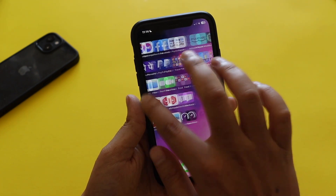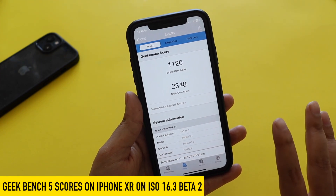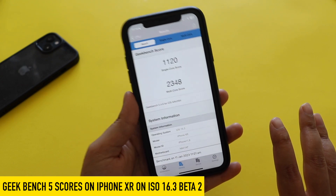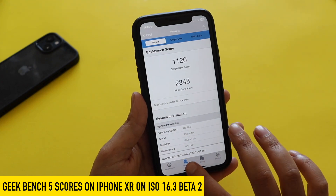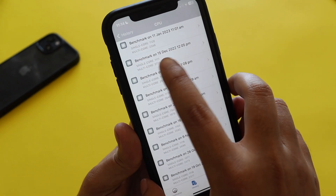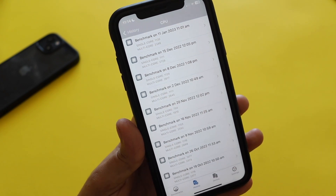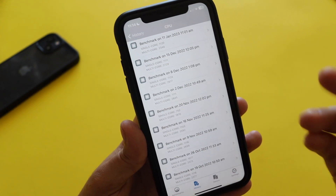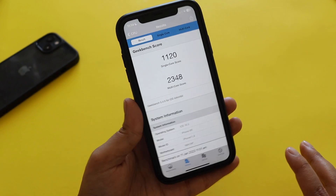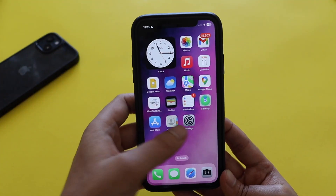For reference, I ran a Geekbench 5 score after updating. The single-core score came in at 1120 and the multi-core score at 2348. If I check the history, on iOS 16.3 beta 1 the single-core and multi-core scores are pretty much similar — just a difference of a few numbers. These scores are not bad for a four-year-old iPhone XR.